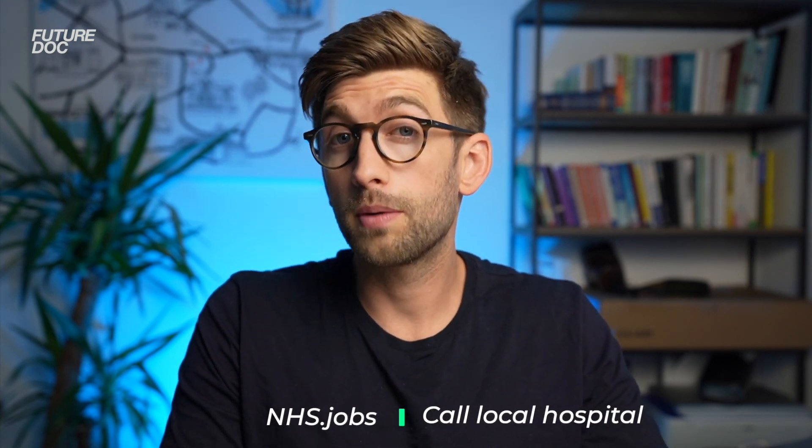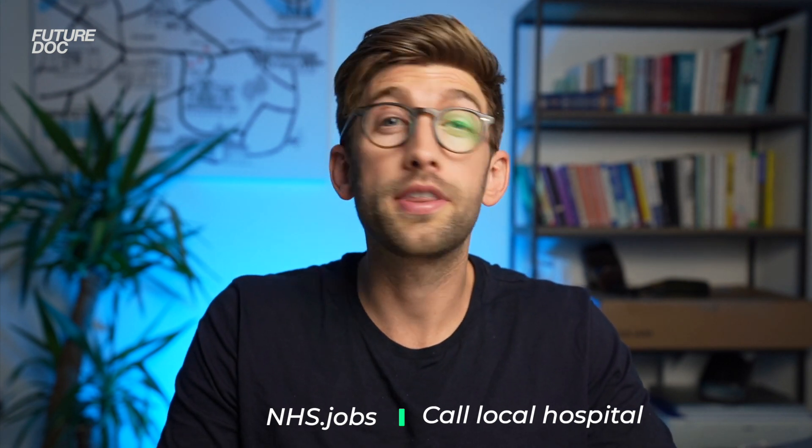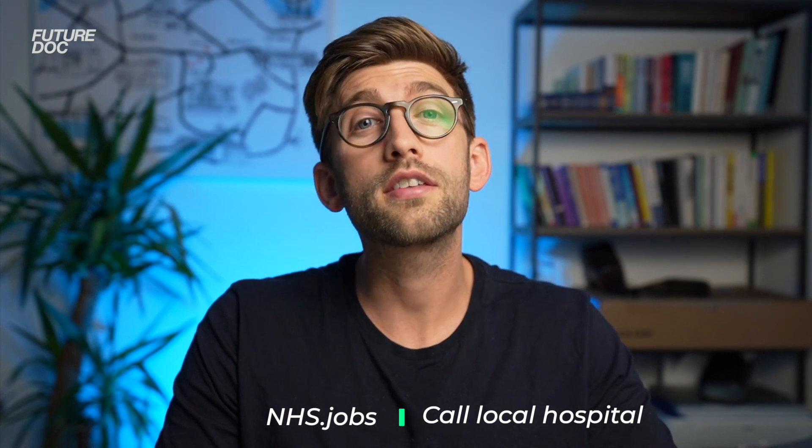You can find hospital jobs on NHS Jobs, or take a proactive approach by calling the local hospital and asking to speak to the housekeeping department or whoever is in charge of healthcare assistants. Make sure you manage your time appropriately by doing the minimum viable amount to have something intelligent to talk about, without encroaching too much on your preparation and exam time. One tip: don't tell them you're applying to medical school, as that implies you'll be leaving in a few months once you've got the experience you need.